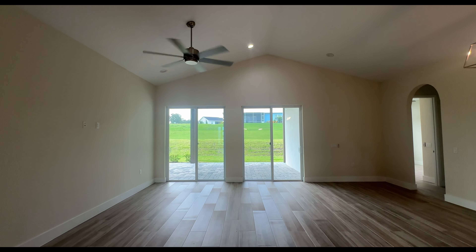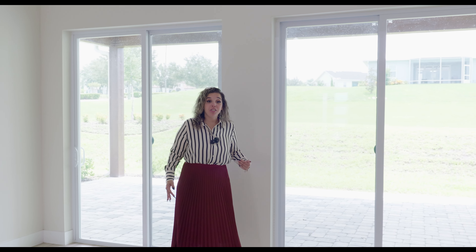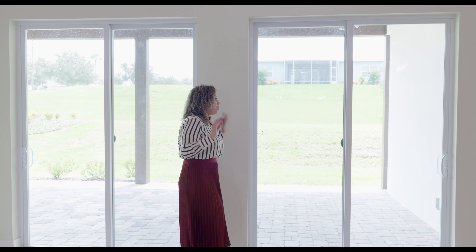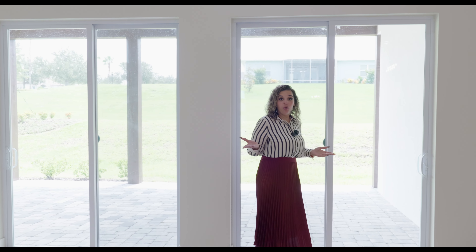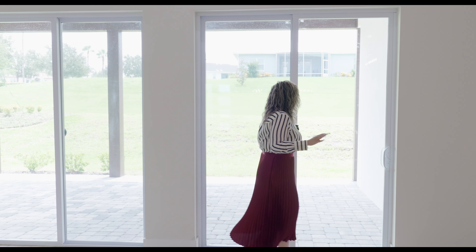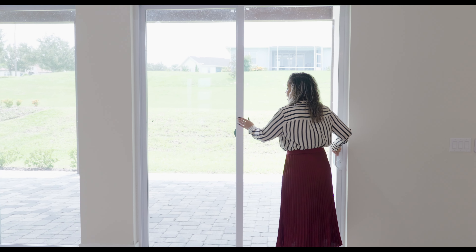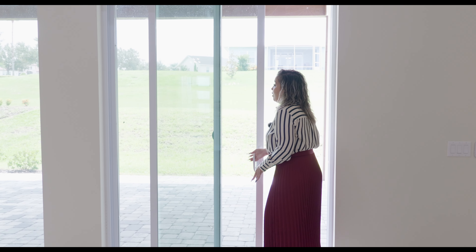Now let's talk about this backyard. We have two sets of sliding doors. I'm going to be transparent — I personally wish they had done maybe one big retractable sliding door or even French doors. I think French doors would have looked a lot nicer, but it's not a deal breaker. So you have two access points to the backyard. Let's go check it out.